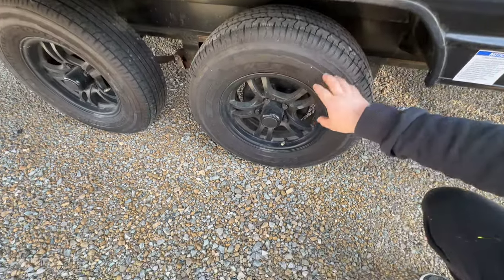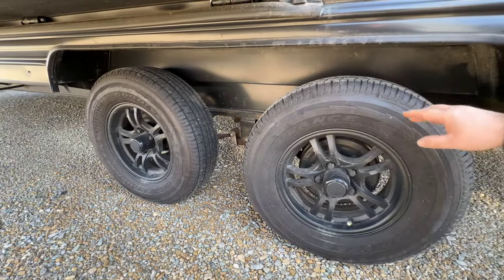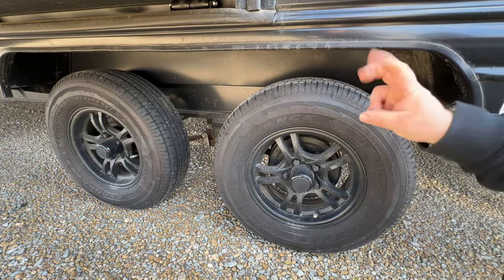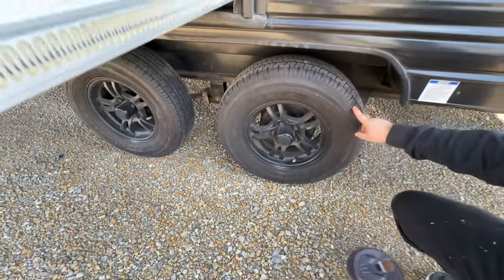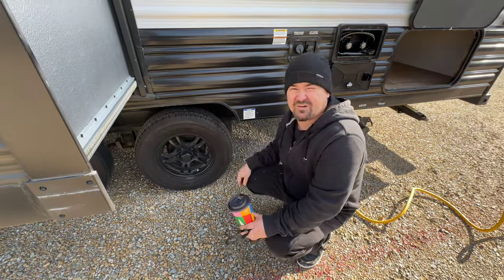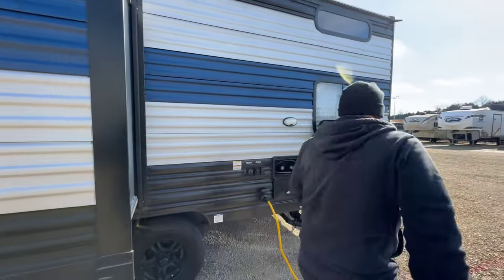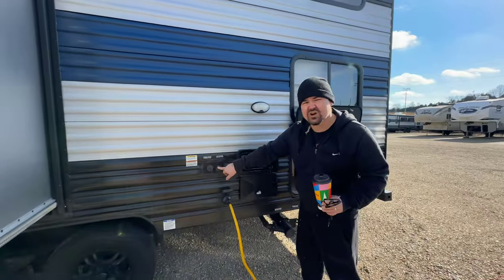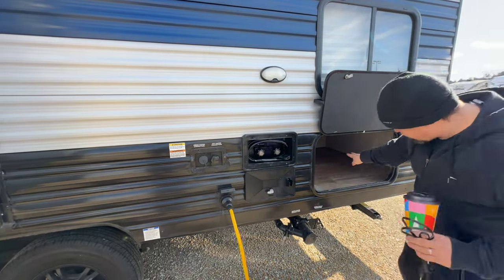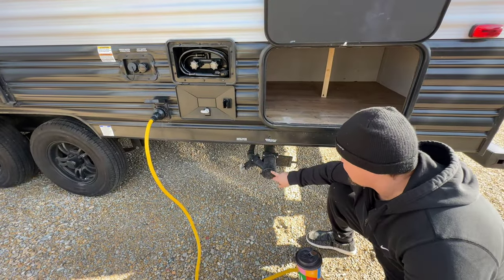The tires these campers come with are called 'china bombs' in the industry — they just explode randomly. I took those off and replaced them with Goodyear Endurance tires, which are kind of hard to get, but they're made in the USA and they're not known for blowing up. These only have one trip on them — the Smoky Mountains, about five to six hundred miles each way, so maybe a thousand miles total. They've got a really long life ahead of them. I put those on last year.